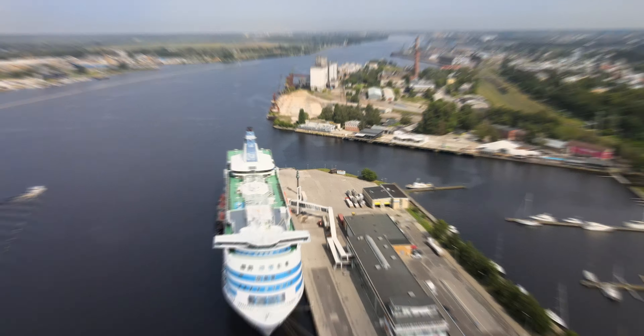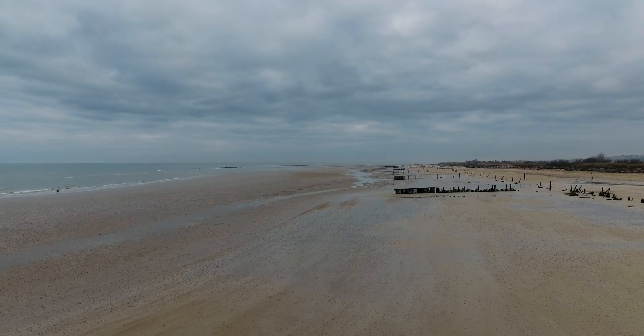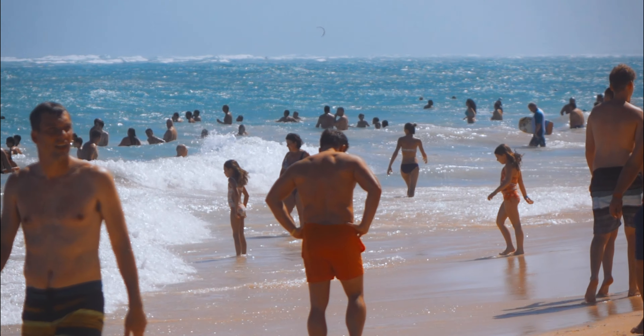Just like the rest of Jamaica, summers in Montego Bay are very hot and sometimes cloudy. Winters are hot, dry, and mostly clear.